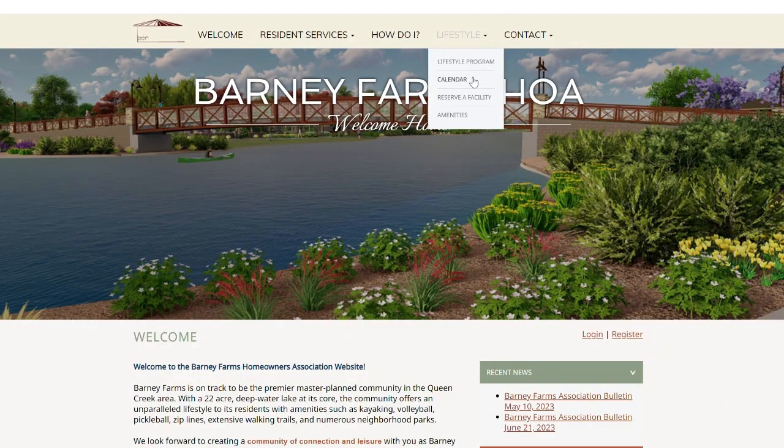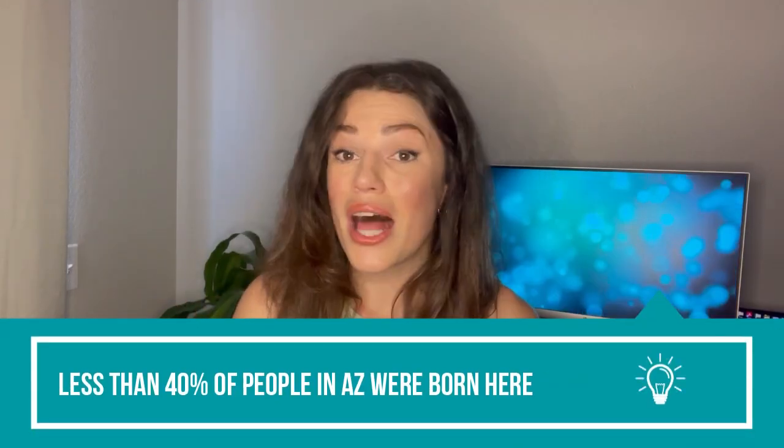The best part of Barney Farms really is the community. On their HOA website, they have a list of upcoming community events — this weekend, for example, they have food trucks coming and a dine-in movie night showing Mario Super Brothers on the big screen. This is especially meaningful because Queen Creek is such a new city — a lot of people have relocated from other areas of Phoenix Metro or from out of state, and having a ready-made community when you move somewhere can make the transition that much easier and more comfortable.